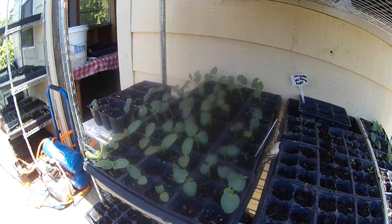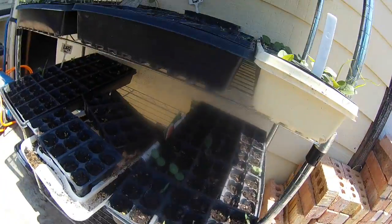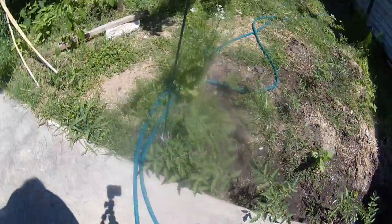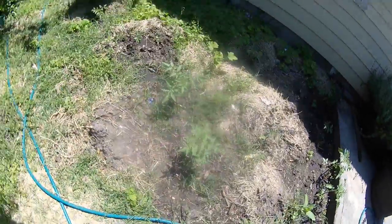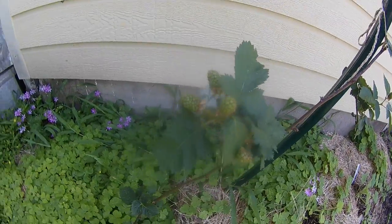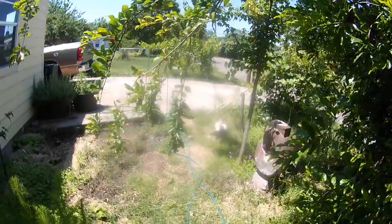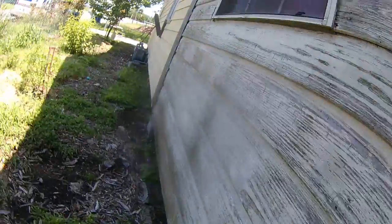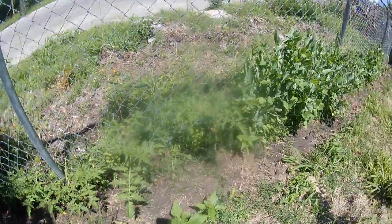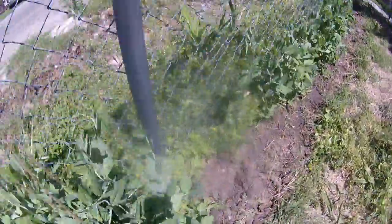Some seedlings here. Tomatoes, more tomato plants, peas, chickpeas, cucumber.